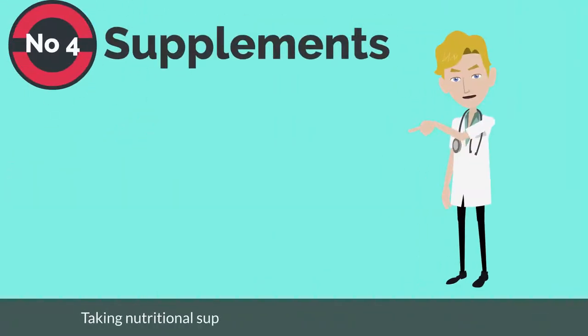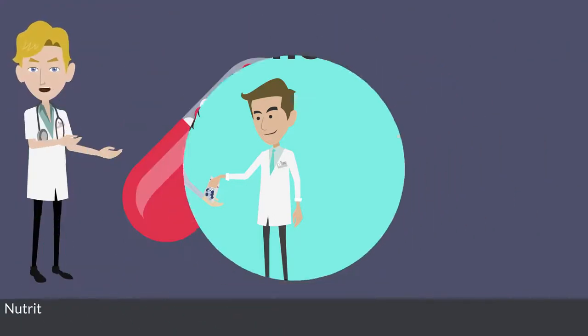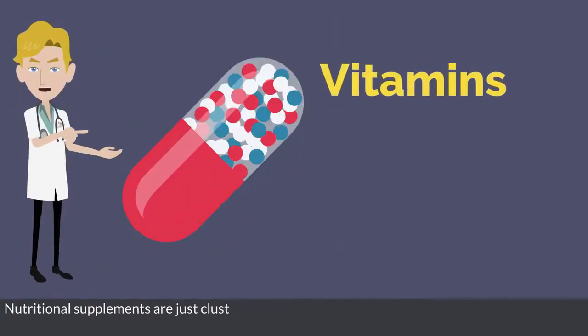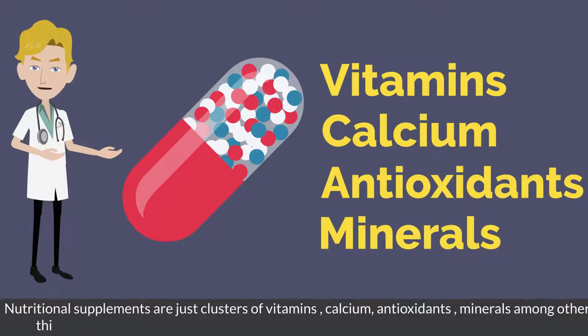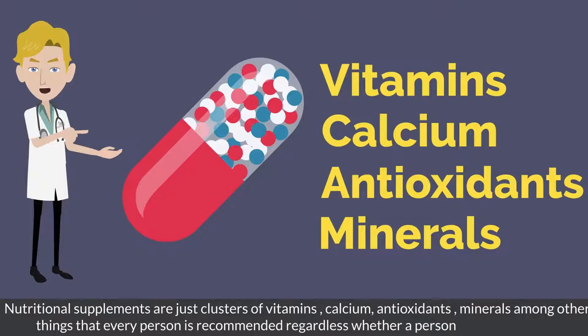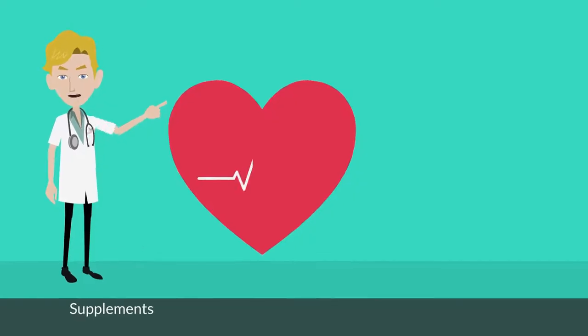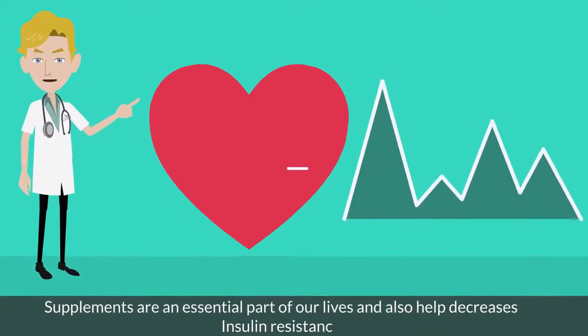Number 4: supplements. Taking nutritional supplements is not the same as taking medications. Nutritional supplements are clusters of vitamins, calcium, antioxidants, minerals, and other things that every person is recommended to take regardless of whether they are diabetic or not. Supplements are an essential part of our lives and also help decrease insulin resistance.